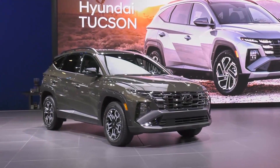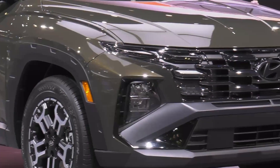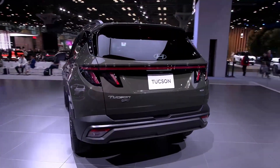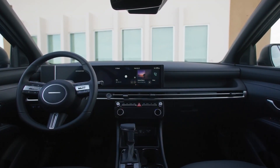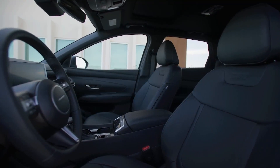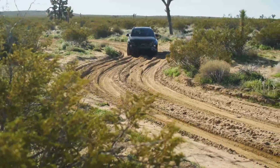Check out the Hyundai Tucson. The Tucson is redesigned for the new model year. You'll get this great exterior olive green color, lots of technology with this massive touchscreen on the inside, great safety features, and all-wheel drive. It's all about getting off-road with adventure.